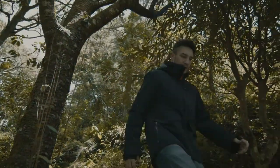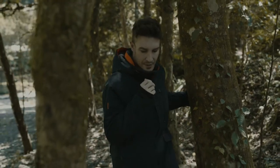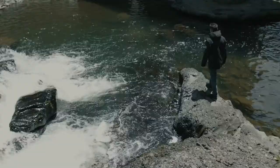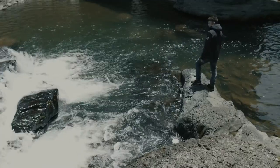As industry veterans, we asked ourselves: what can we do to address these issues? Introducing the Core Helix Tri-Climate 3-in-1 Jacket — a stylish, multi-purpose jacket, built to last, made with upcycled coffee grounds.